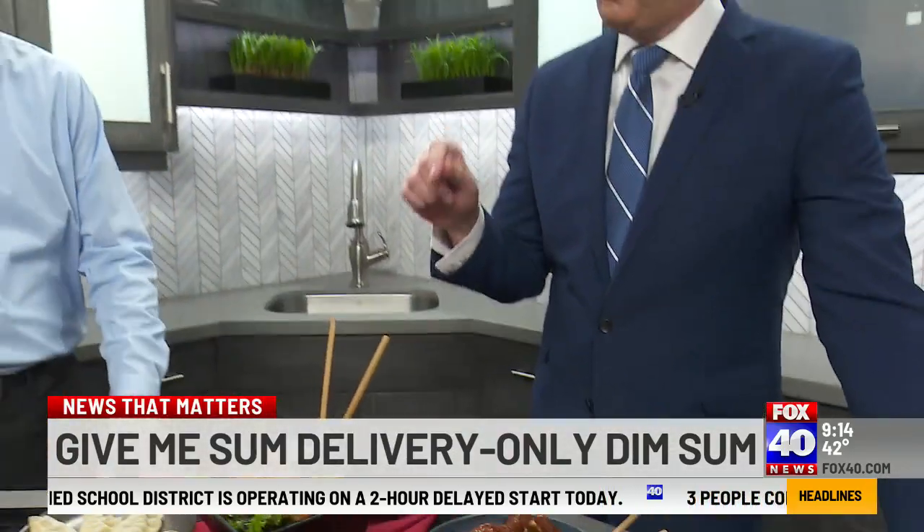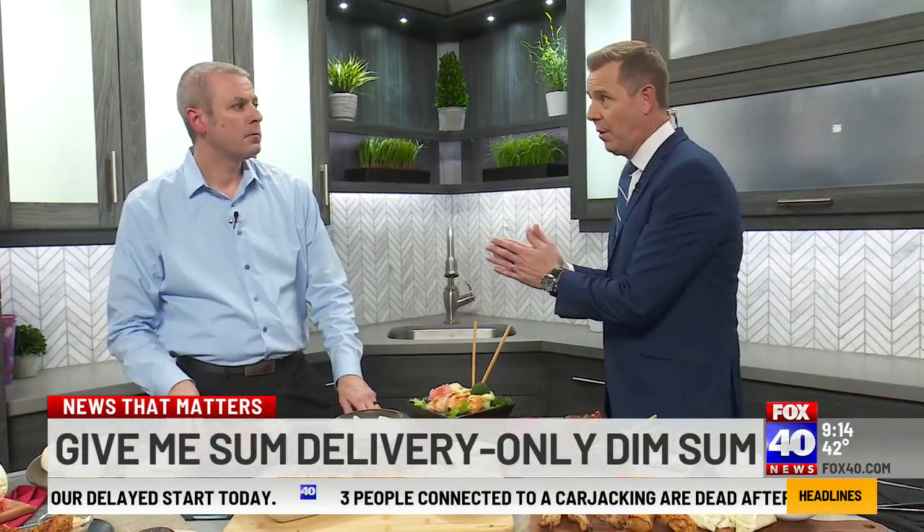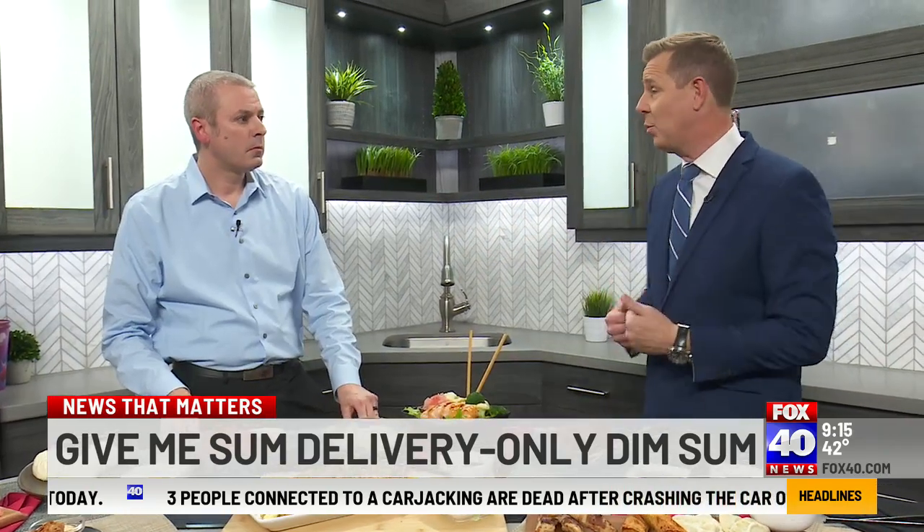And so when we order through Give Me Some, you go online — givemedimdim.com — and there's not like a brick and mortar I can go to and order. I order online, and it comes directly to me.